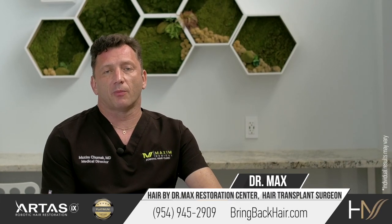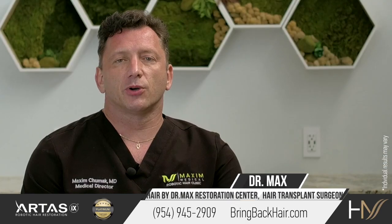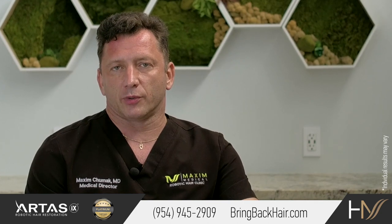Hi, I'm Dr. Max here at Maxi Medical Robotic Hair Restoration Clinic. Let's talk about African-American FUE procedures.